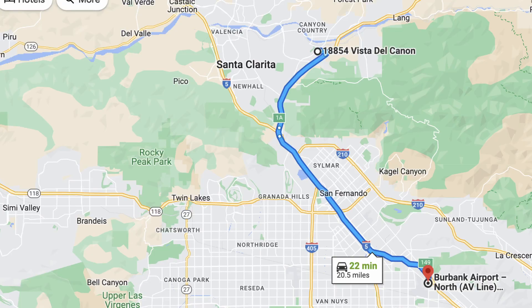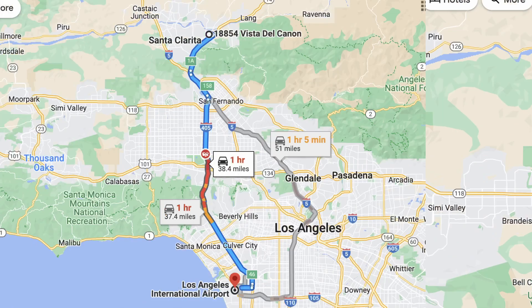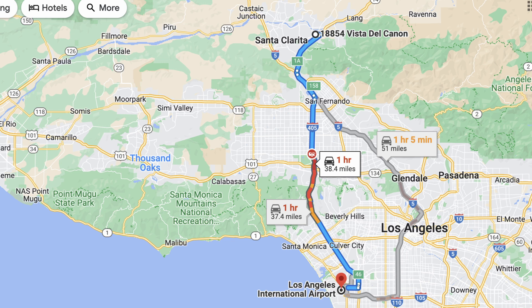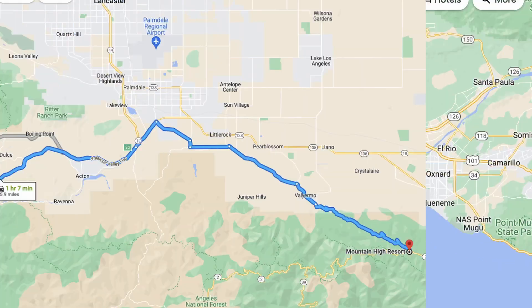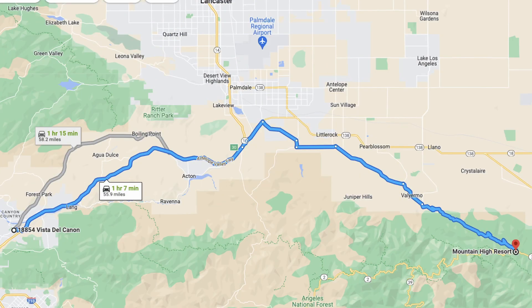Canyon Country is maybe 30 minutes away from Burbank Airport, about an hour to an hour and 10 minutes from LAX, 45 minutes to an hour from the beach, and maybe 45 minutes away from Mountain High as well. There's a lot of access if you don't mind the commute and can schedule yourself around high traffic hours. Because you're so close to the freeway, you have an advantage over people who live in Saugus who tend to have more traffic due to the lights they have to go through. This is a great area to be if you have a long commute.